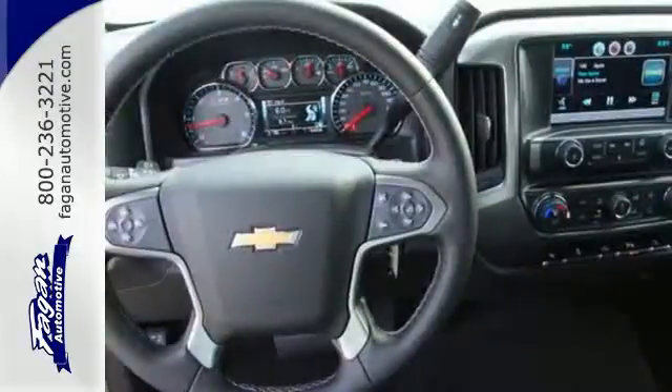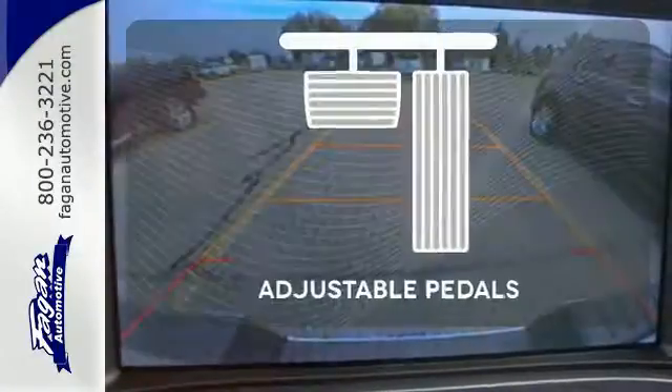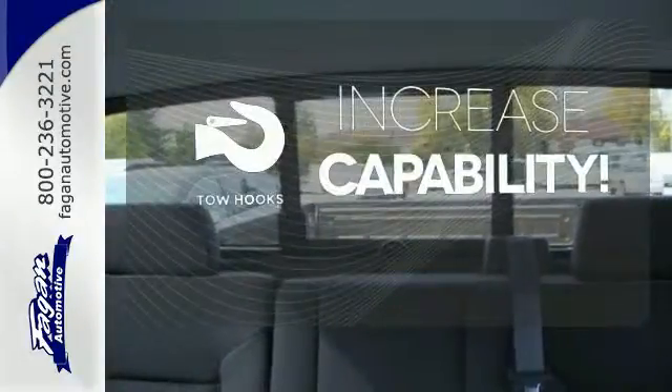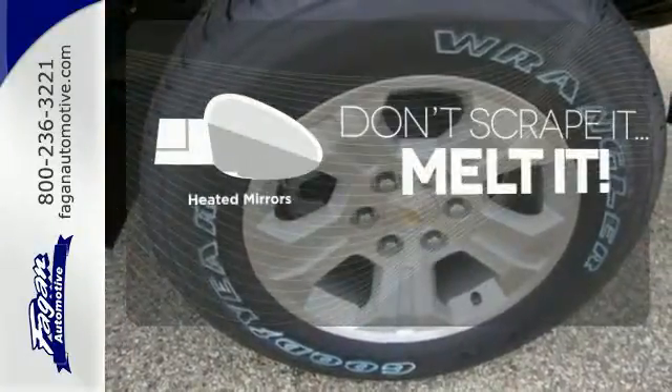Inside, the hard work is easier on you, thanks to a cabin that was designed with you in mind. This vehicle is the right size for everyone with the adjustable pedals. Lend a hand and pull anyone out of a sticky spot with the tow hooks. Avoid scraping snow and ice with heated mirrors.